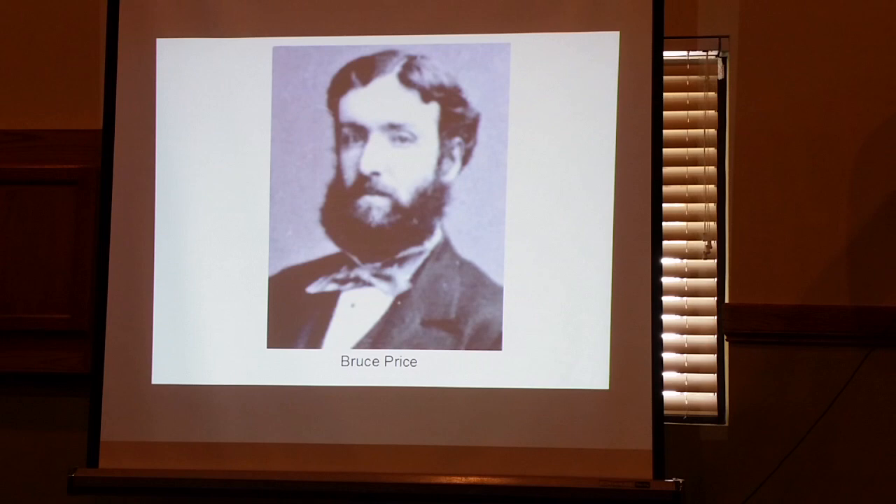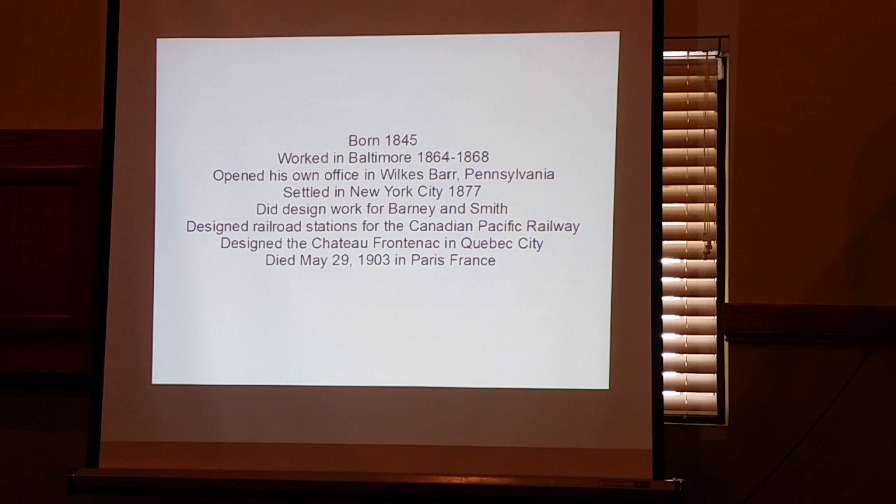This is Bruce Price. Bruce Price worked in Baltimore, had an office in Wilkes-Barre, Pennsylvania, and ended up in New York in 1877. He did design work for Barney and Smith — that's in their history published in 1910. In later years he designed railroad stations for the Canadian Pacific Railroad. The most famous building in Canada that he did was the Hotel Château Frontenac in Montreal and Quebec City. And it appears that Colonna was involved in that project with him.